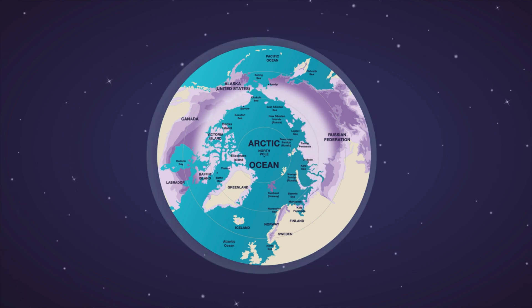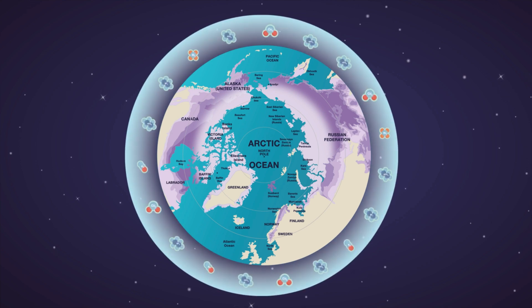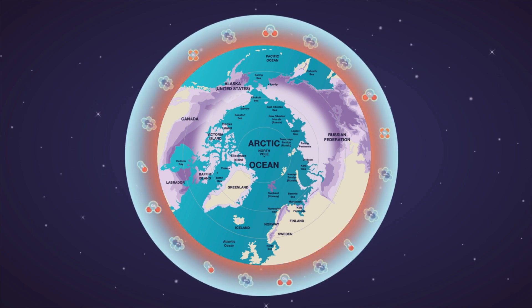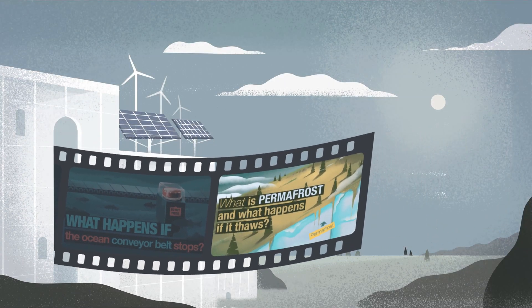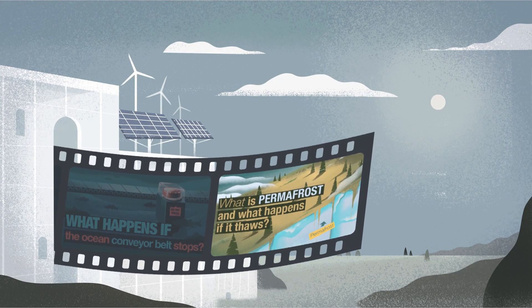Because as it thaws, the permafrost can abruptly release massive amounts of greenhouse gases, which in turn would make the planet warmer and trigger the ocean conveyor belt to slow or potentially stop. In the next video, we'll talk about the permafrost region and how it impacts the climate system.